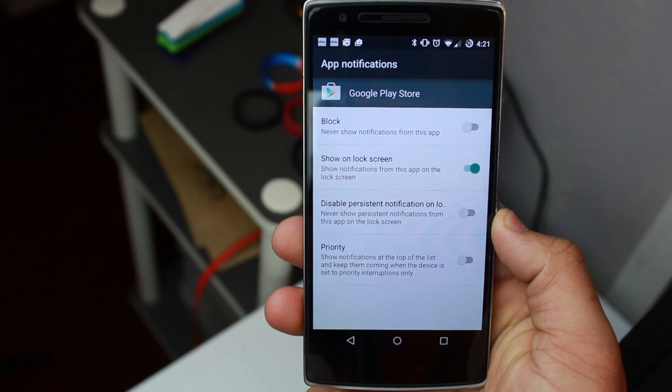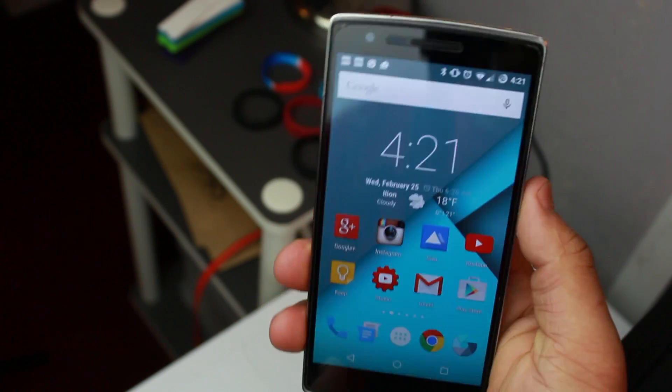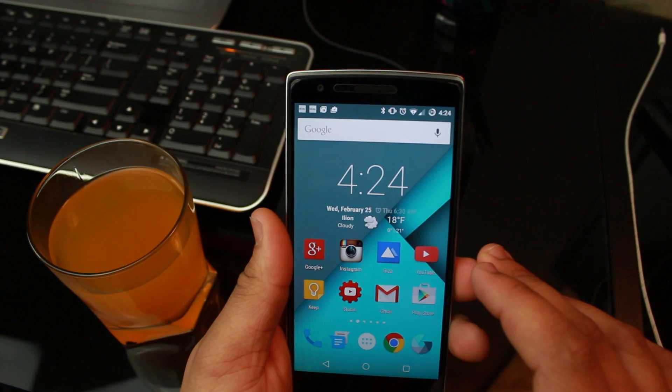Notifications wipe away in smooth animations and pretty much everything you touch has some animation to follow. Performance-wise, CyanogenMod is just as fast as you'd expect, handling material design quite well. Transitions and animations are smooth, though YouTube still takes a long time to open. But the real story in CyanogenMod is its features.